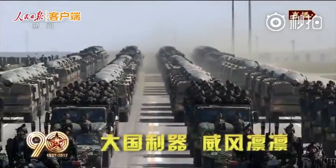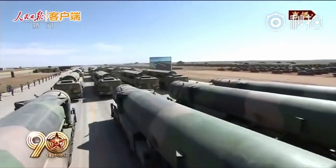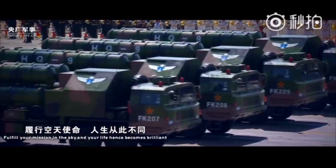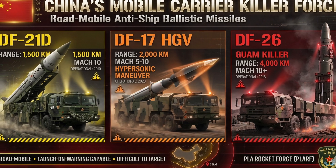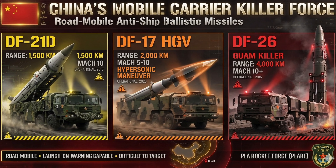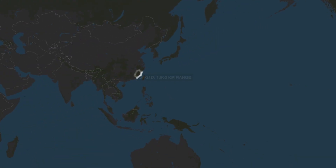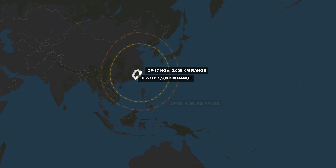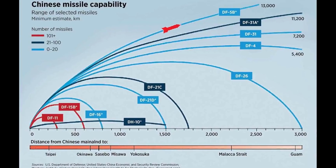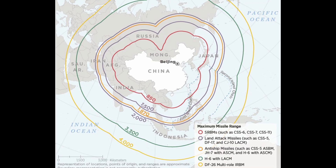The DF-21 entered service in 2010 and fundamentally changed how the Pentagon thinks about carrier operations in the Western Pacific. It can theoretically strike a carrier strike group operating hundreds of miles from the Chinese coast. The DF-21's 1,500-kilometer range puts the entire Taiwan Strait and the Northern Philippine Sea within reach — overlapping coverage designed to push American naval power further from China's coast.